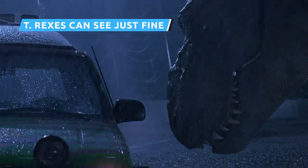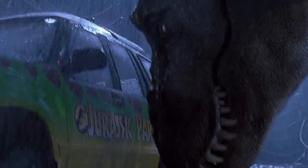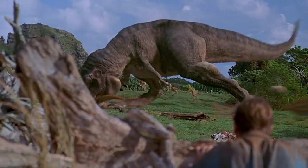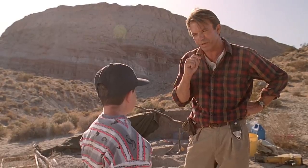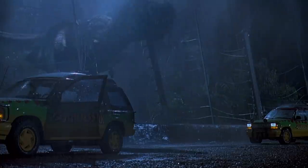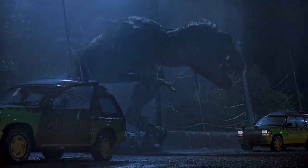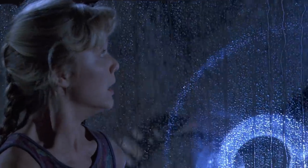Easily one of the most famous fallacies popularized by the Jurassic Park films is the idea that Tyrannosaurus Rex's vision is based on movement. That's a comforting idea if you're facing one of the big beasts, but there is little to no scientific evidence to back up this hypothesis. Dr. Alan Grant chooses an inopportune time to test this theory when faced with a T-Rex right after the park's power is cut, disregarding the fact that the animal can likely smell him and all his fear.